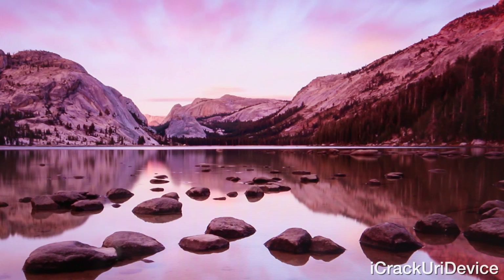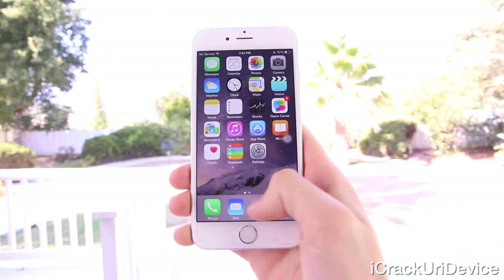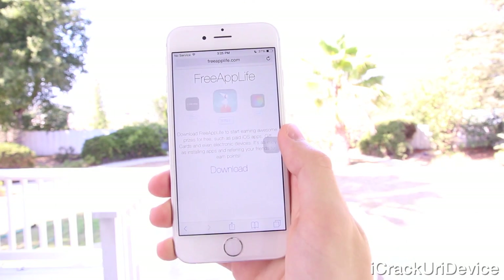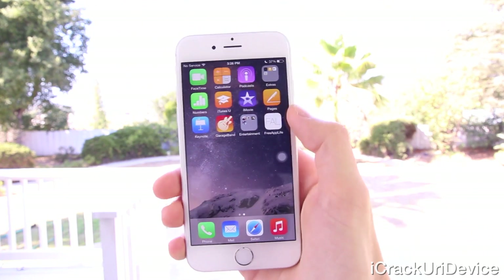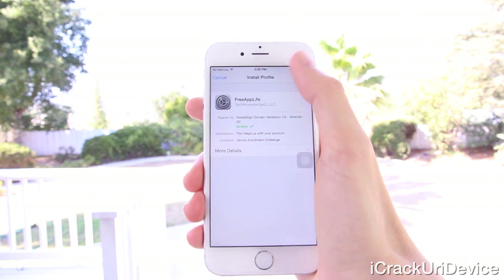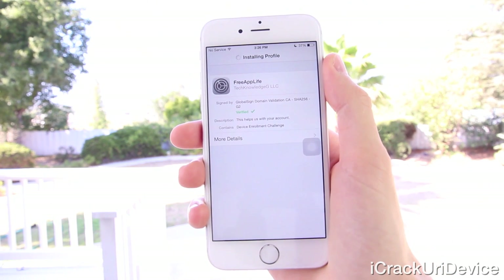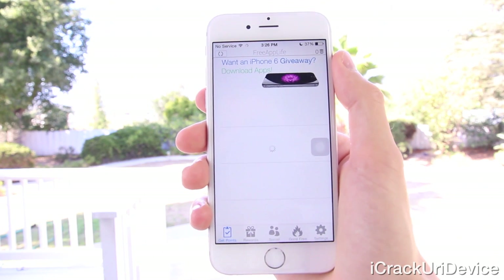If you guys liked this video and it helped you and you're interested in earning paid apps and gift cards, just be sure to rate it up and leave a relevant comment down below. Once your comment has been posted, visit bit.ly/getfreeapplife or freeapplife.com inside of mobile Safari. After tapping download, if you're on iOS 8, press the home button, open the app, and download and install the temporary secure profile, which is used for associating your device with its proper account. From there, install sponsored apps for points and redeem those points for the aforementioned prizes.